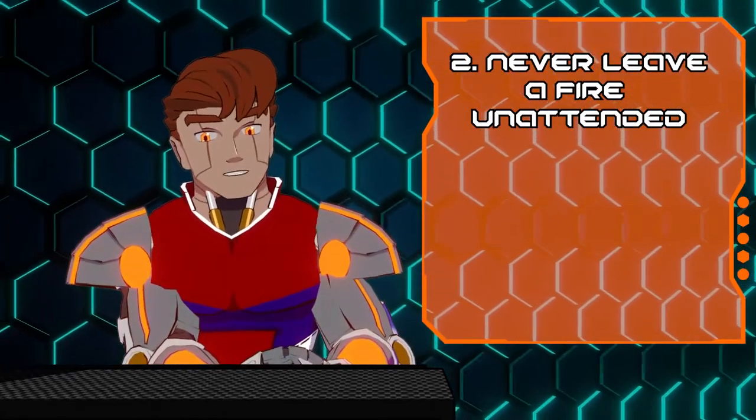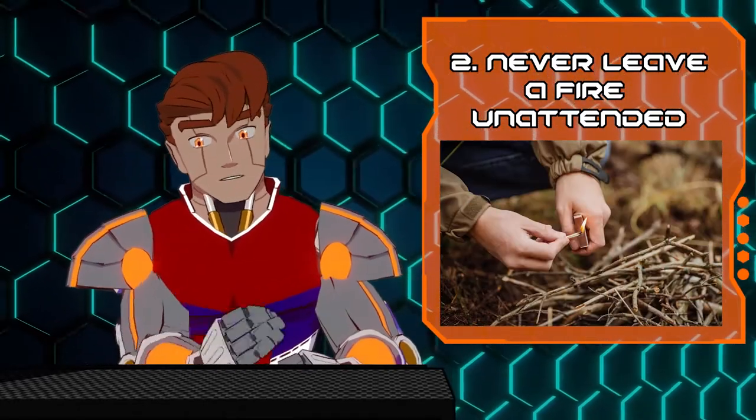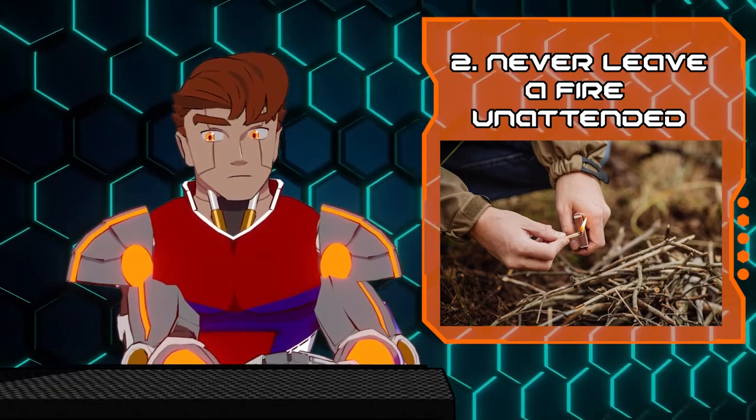Tip number two: fire doesn't care where it is, and will travel to a nearby fuel source. Never leave a fire unattended and make sure sparks don't spread.